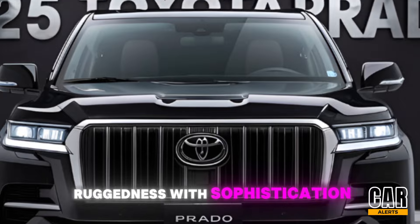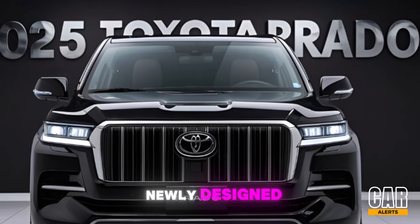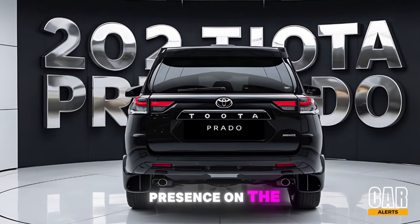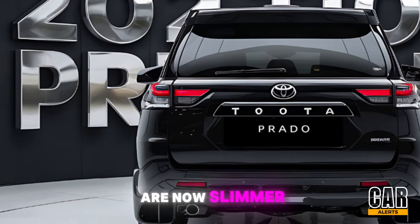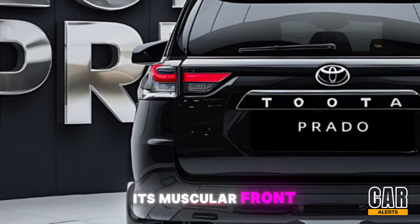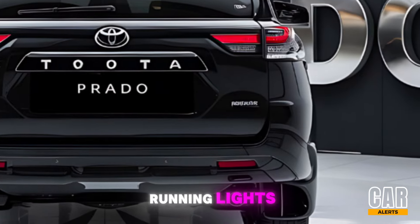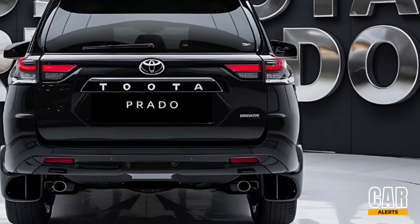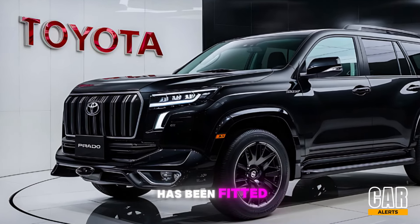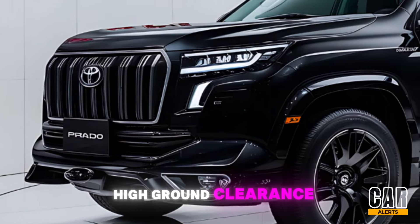The 2025 Toyota Prado has received a significant facelift, bringing a bold and modernized look that perfectly blends ruggedness with sophistication. At the front, we have a newly designed, more aggressive grille that gives the Prado a commanding presence on the road. The LED headlamps are now slimmer and sharper, adding a touch of sleekness to its muscular front end. The integrated fog lamps and daytime running lights further enhance both visibility and style.